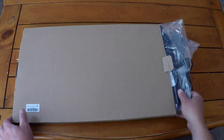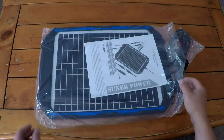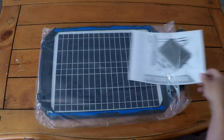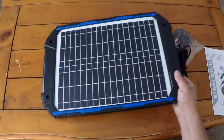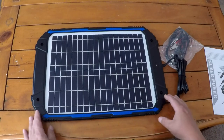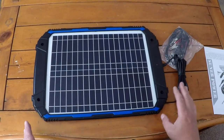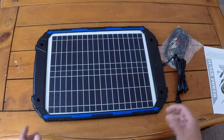Hey there, how's it going? Check this out — what we have here is an 18-watt solar panel made out of tempered glass. This is a quality product; this is actually the third one I've purchased. I have it so that I can maintain the battery charge in my vehicle.